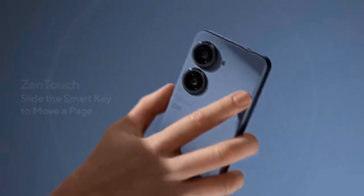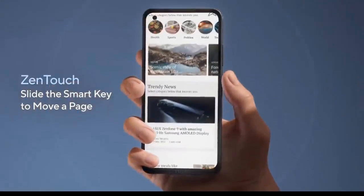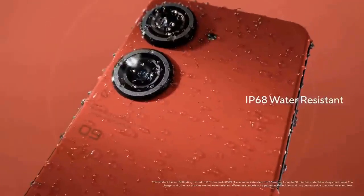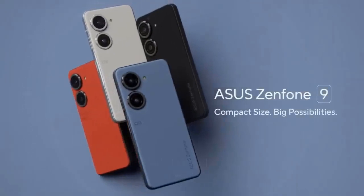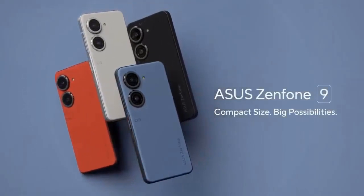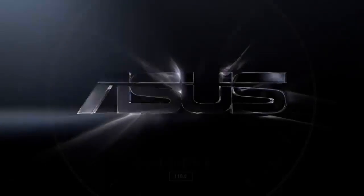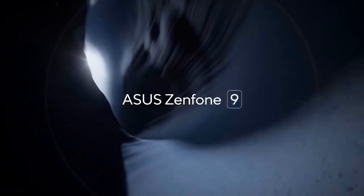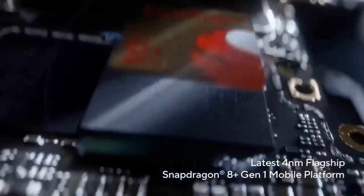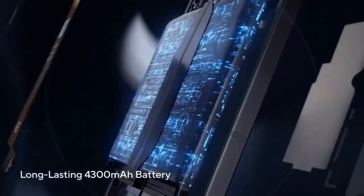The Asus Zenfone 9 will be powered by the Snapdragon 8 Plus Gen 1. It will have three versions: 8GB RAM with 128GB storage, 8GB RAM with 256GB storage, and 16GB RAM with 256GB storage, available in 4 color options.